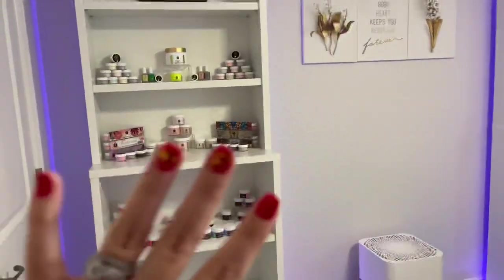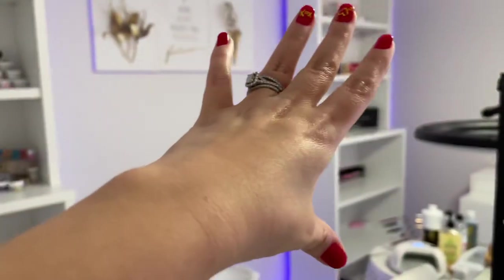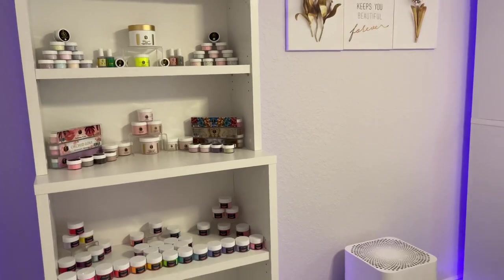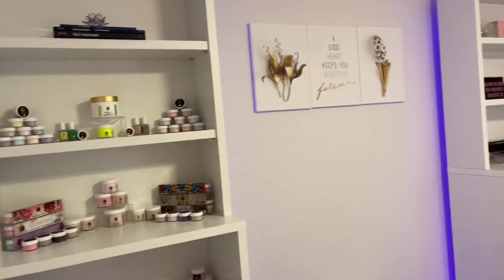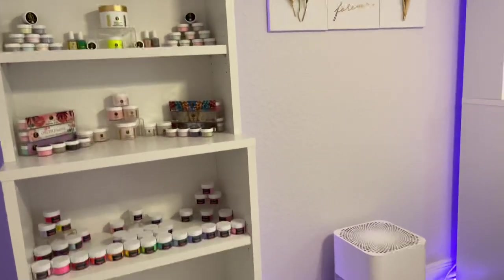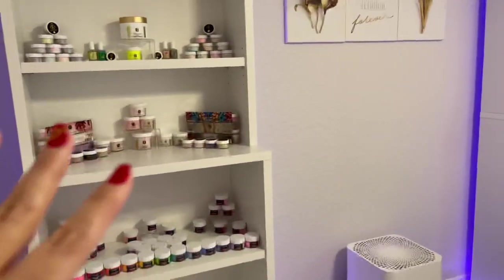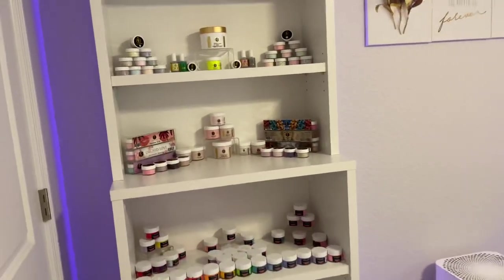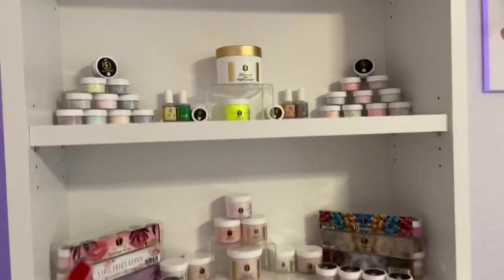These are hutch bookcases — hutch slash bookcases — from Closet Made, item 13505, I believe. We got two of them so I can display the products that I have. I try to put things that I have the most of on display.